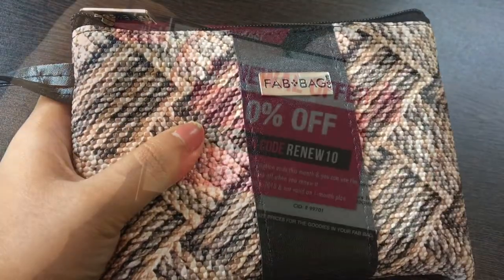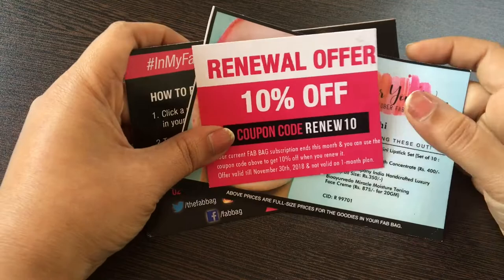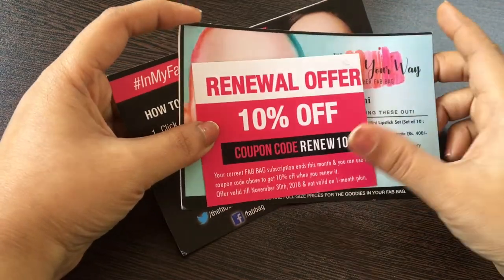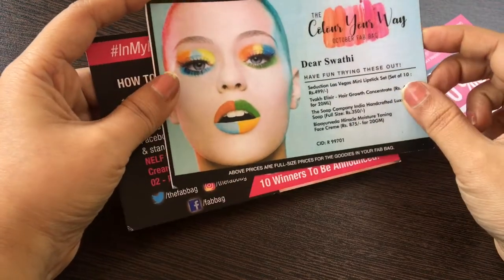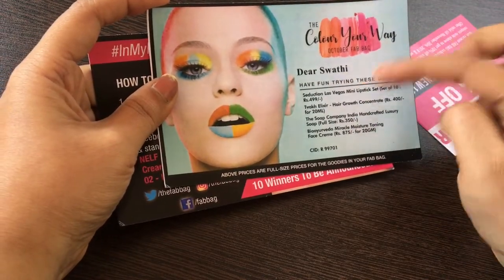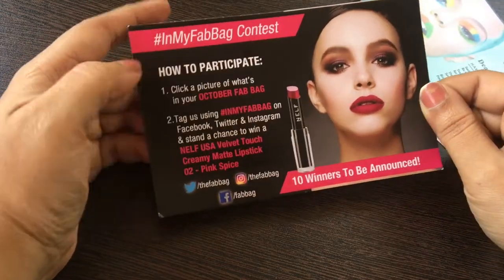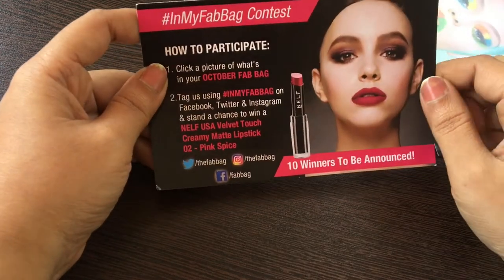So let us see what is there inside the bag. Opening the bag, I got three cards. One is the renewal offer — I'll leave the coupon code in the description box so anyone interested can use it. Another card has the product details for the October Fab Bag. And this one is about a Fab Bag contest — whoever wins will be getting some lipstick.